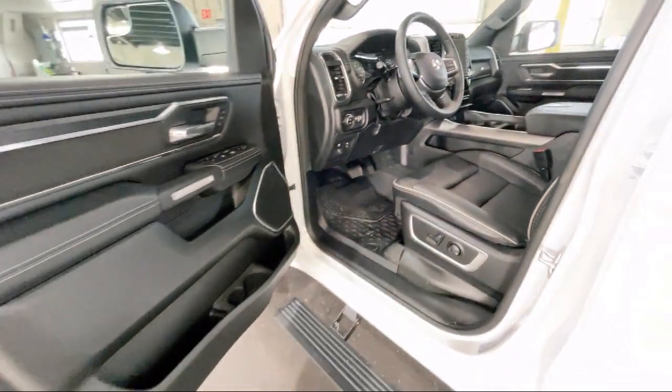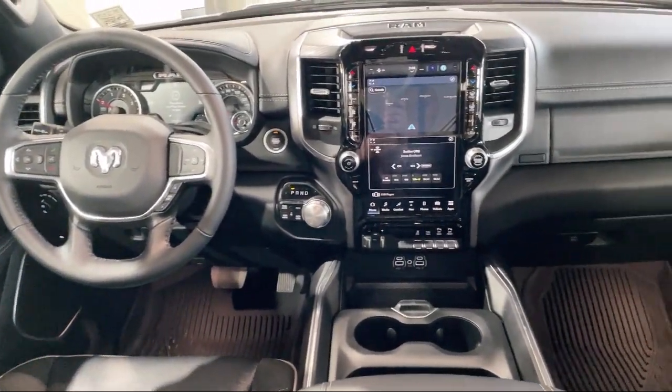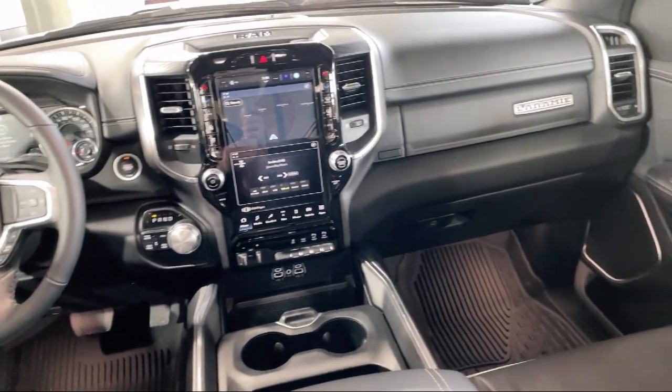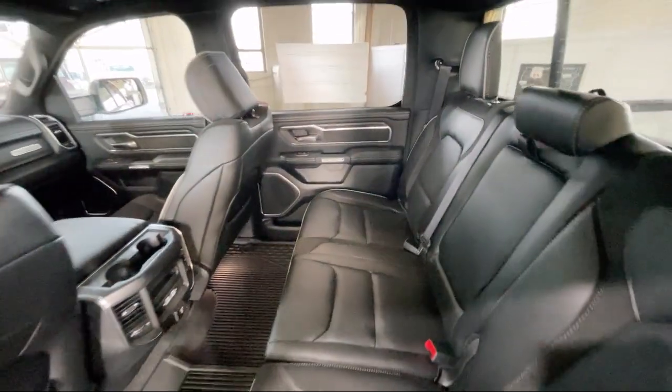For over 75 years, the Melton name has become synonymous with hassle-free car buying — we kind of invented the concept. Our prices are posted, our cars are unlocked, and we offer solo test drives.